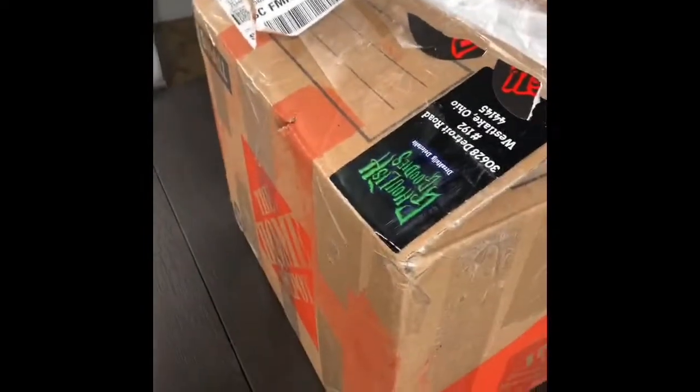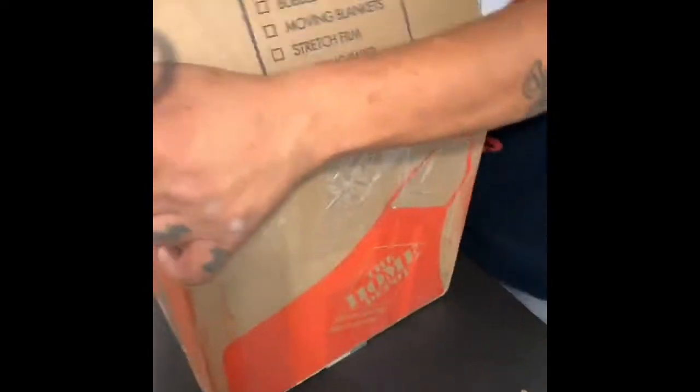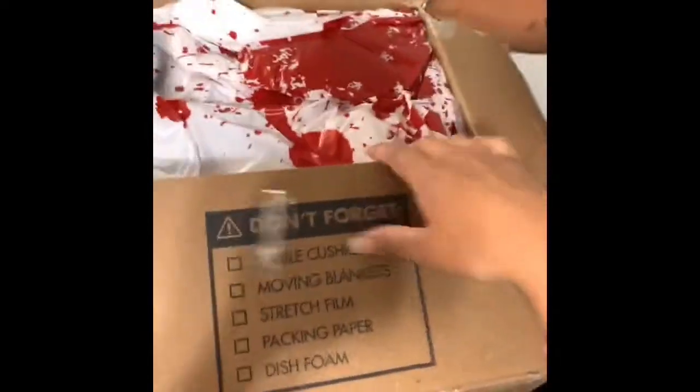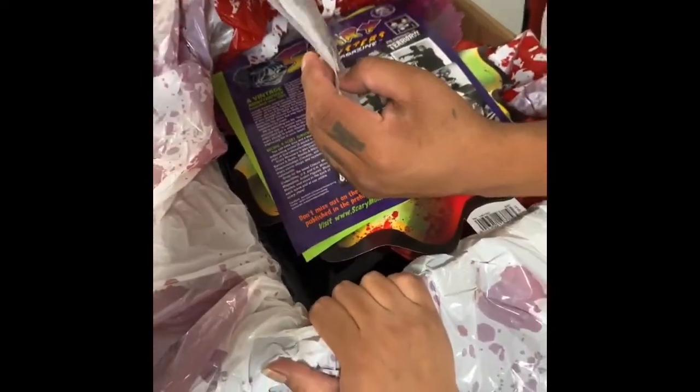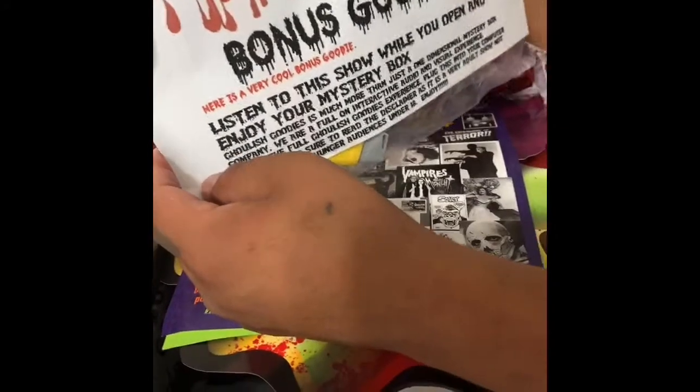He couldn't wait to open the box! Got spiderwebs and spiders on there. Cool, oh my god. And a bag — a bloody bag. It's like a bloody table cover. And there's a bonus goodie note: listen to this while you open it and enjoy your mystery box.